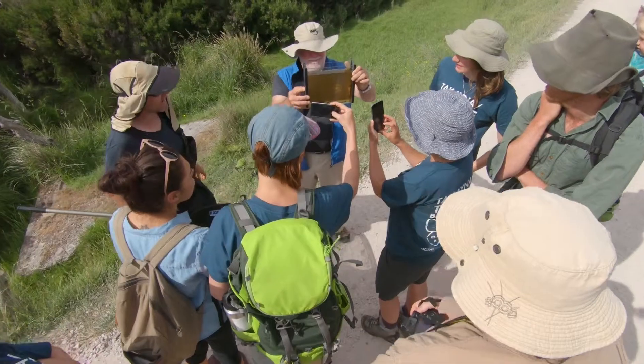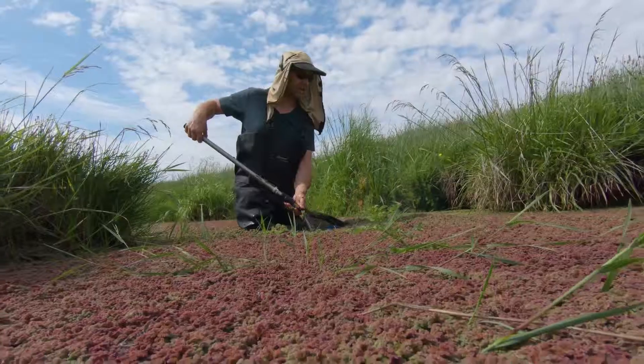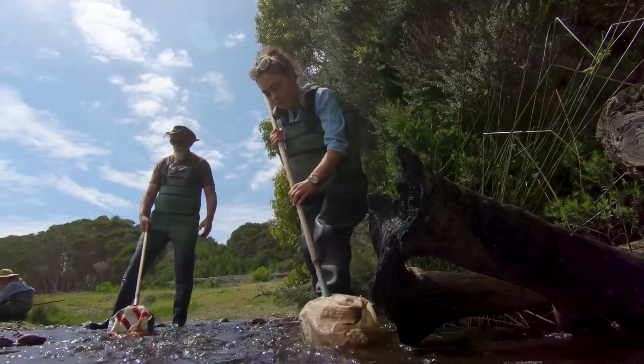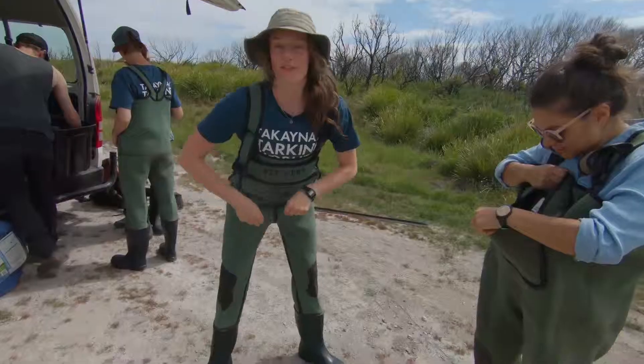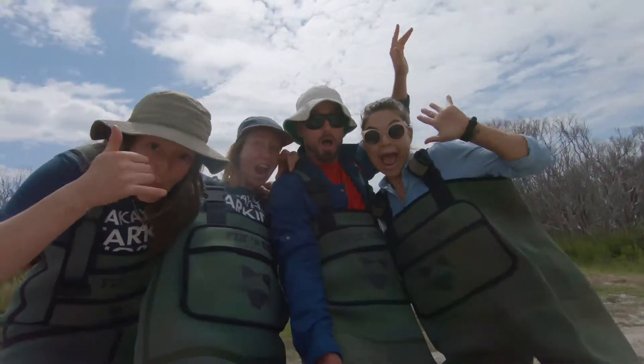All right, so today we're going to go to some sites along the west coast and then from along those west coast sites we're going to go inland. We're going to be searching for various species of fish, various species of macroinvertebrates, and also some crustaceous species that are all along these coastal and freshwater river regions. We're going to get the participants here in some waders, have them hop in the rivers and do some science.